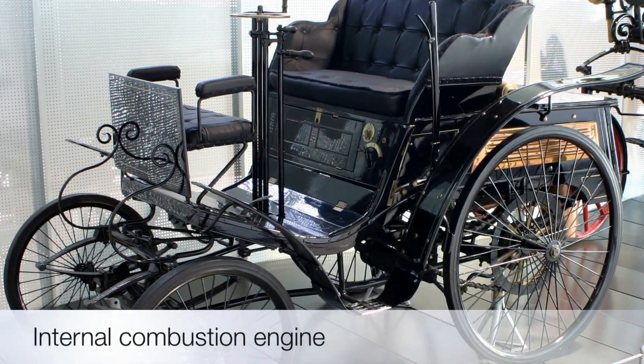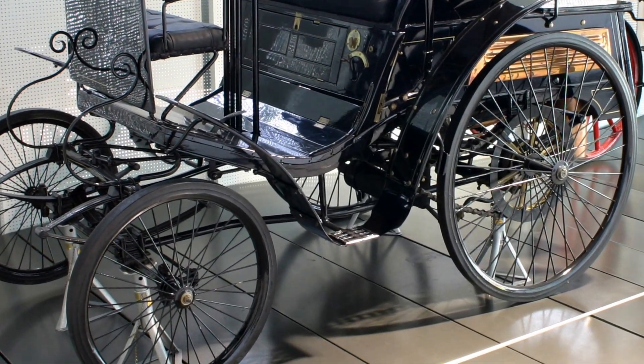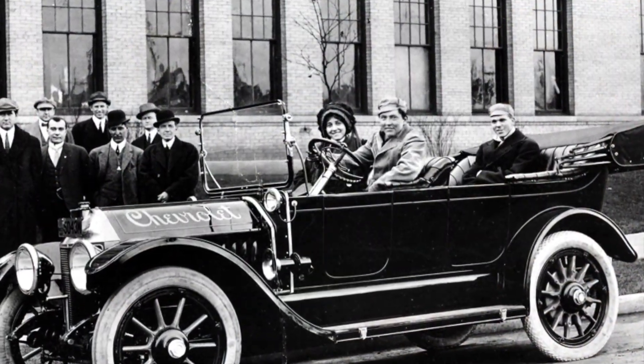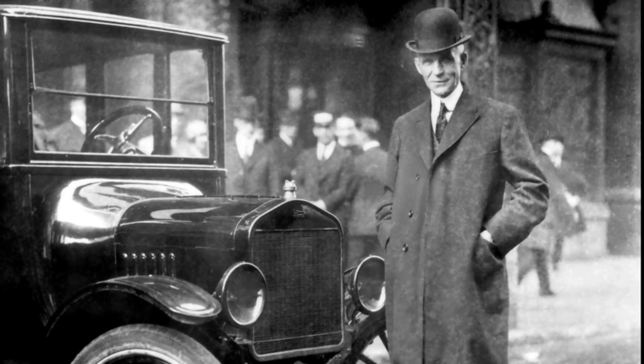We also have the internal combustion engine, which starts the car movement — initially for the very rich, but as we know from American history, made for everybody by Henry Ford. Those are the major new technological innovations of the Second Industrial Revolution. Now we have to look at how they affect the economy, the markets in Europe, the people, and the women of Europe.